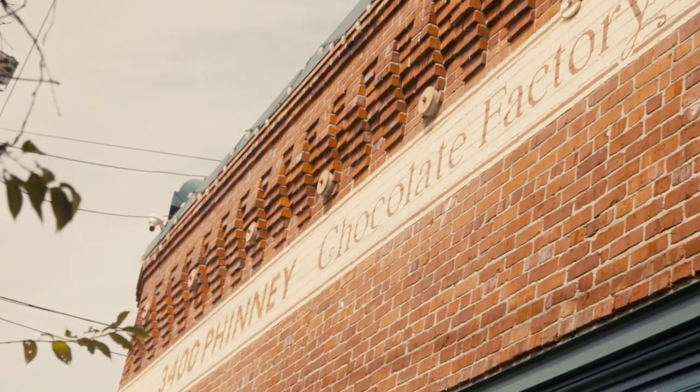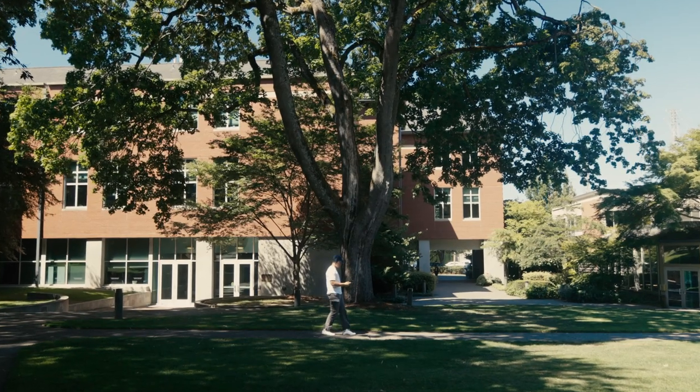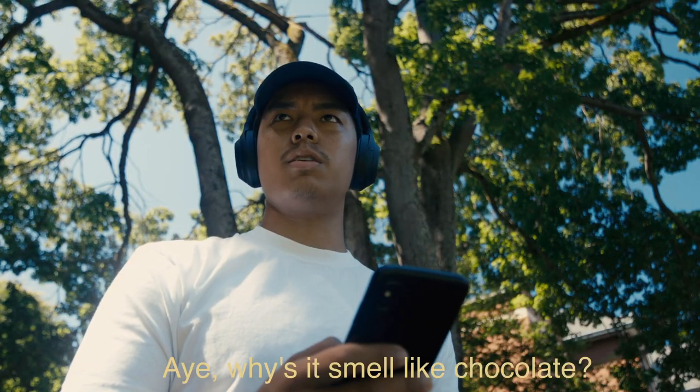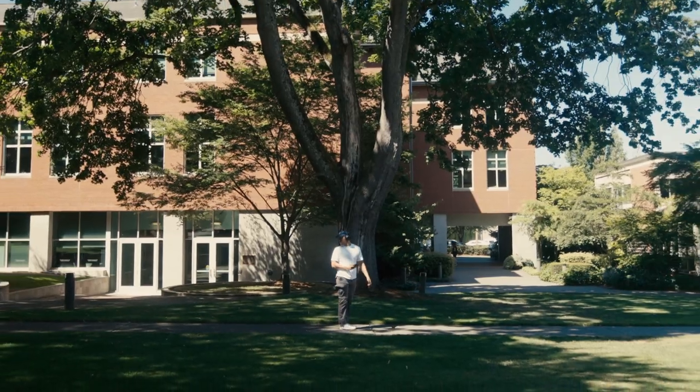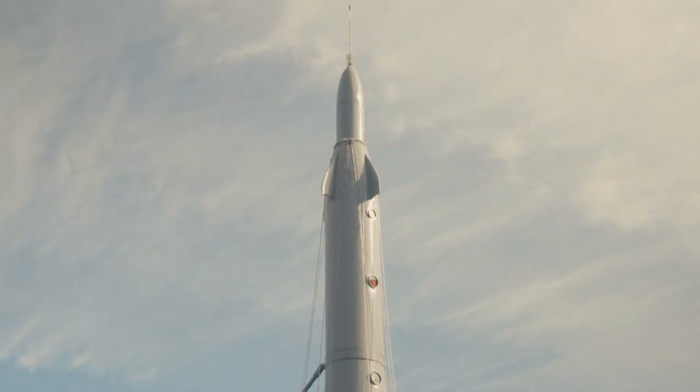Go a little further, and here is Theo Chocolate, the first organic and fair trade certified chocolate maker in North America. I've been told sometimes you can get a whiff of chocolate from here over to campus. Heading back to our Fremont Bridge, we passed the Fremont Rocket, just one of the many landmarks you'll see here.